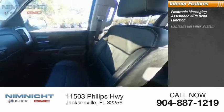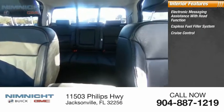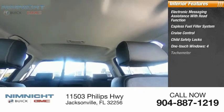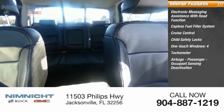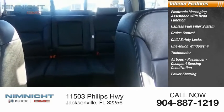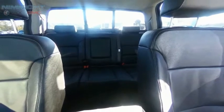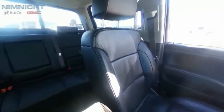Inside you'll find electronic messaging assistance with read function, capless fuel filler system, cruise control, child safety locks, one-touch windows, four airbags, passenger occupant sensing deactivation, power steering, and trip odometer. Take this vehicle for a spin and see why so many shoppers are now proud owners.